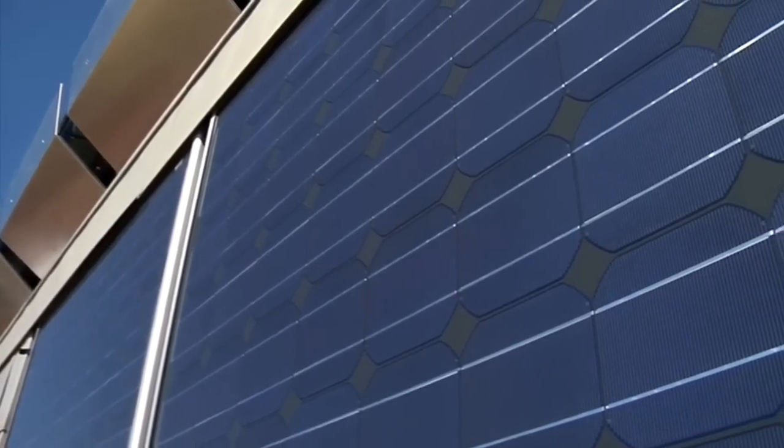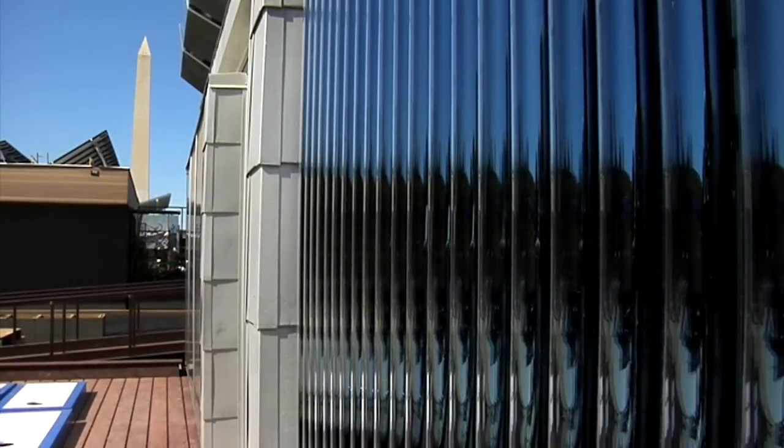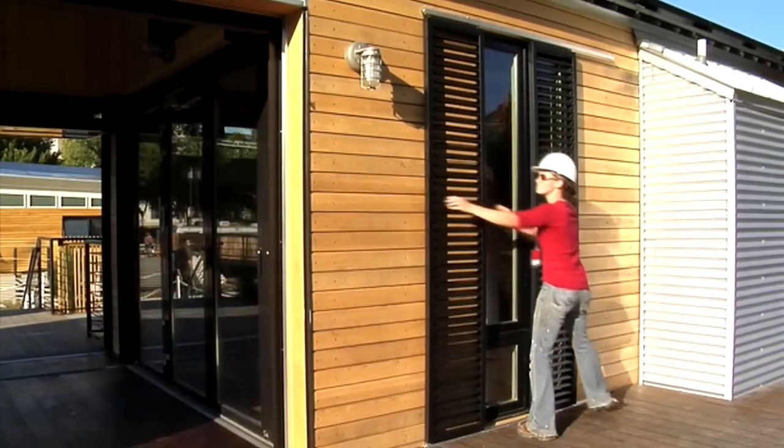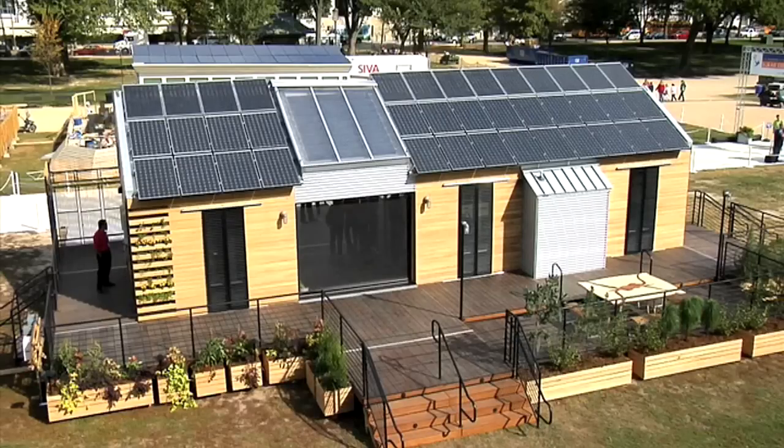Tinting glass — during the day as the sun comes in it'll self-tint so that you don't have a lot of heat gain inside your house. Hurricane-resistant steel shutters. The roof is made of standing seam metal, which is an extremely great material to be used where we are subject to hurricane weather.